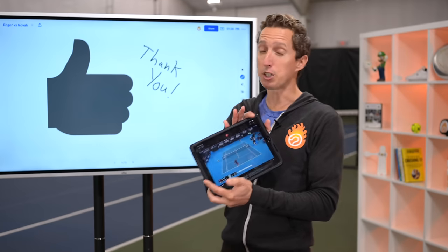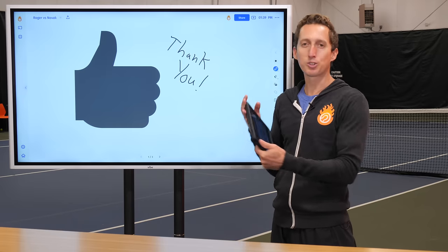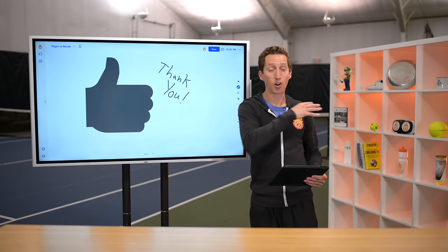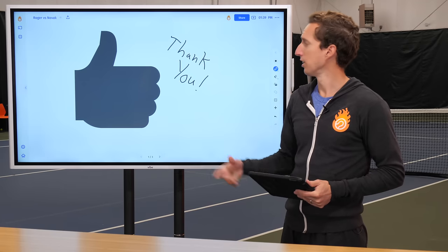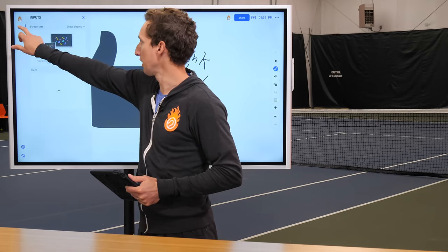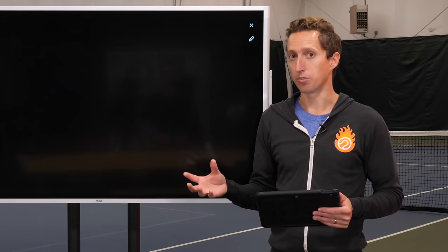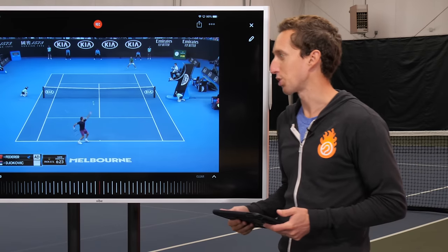We're going to be using a bunch of examples of Roger Federer versus Novak Djokovic. Before we go to the point play analysis, just want to say thank you all so much for all your support over the last couple of videos. It really means a lot. We're working hard to improve this type of content. Give this video a thumbs up if you've been following along and you like these strategy breakdowns. Today we're going to be taking a look at some points from Federer versus Djokovic at the 2020 Australian Open.